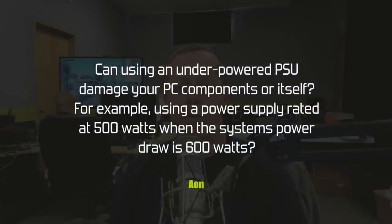Aeon wants to know: can using an underpowered PSU damage your PC components or itself — for example, a 500W power supply when the system draws 600W? If you have a 500W power supply and try to draw 600W through it, it's more than likely not going to work. If you have a really over-engineered power supply it may work for some period of time and then suddenly stop — you'll have capacitors bust or something like that.